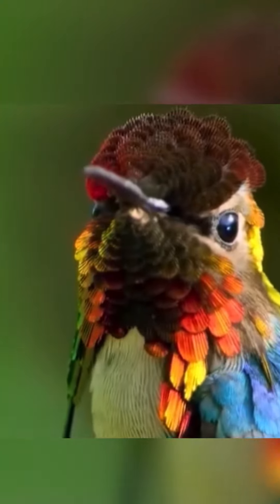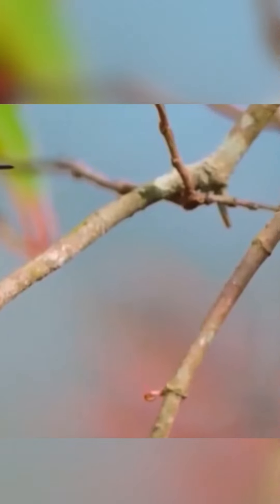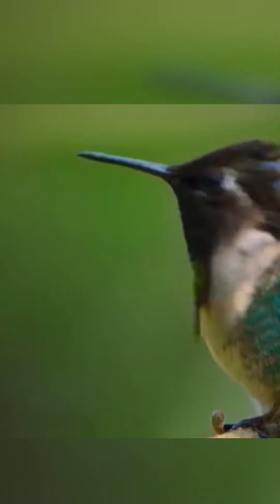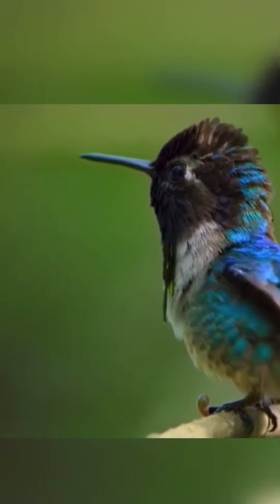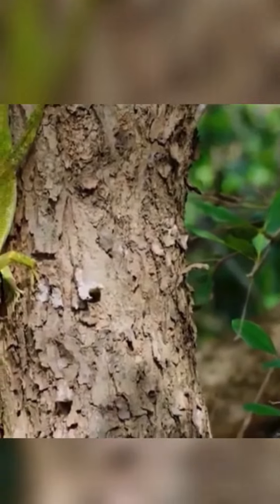The bee hummingbird's breeding season is March through June, with the female laying one or two eggs. Females build a cup-shaped nest about 2.5 centimeters (1 inch) in diameter, using strands of cobwebs, bark, and lichen, lining the nest with soft plant fibers.